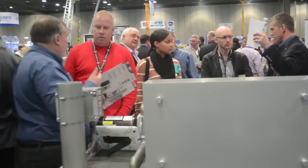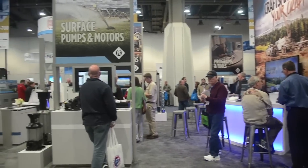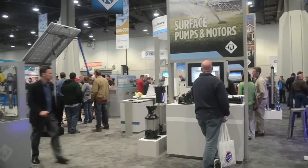Tell us, for you all at Franklin Electric, the Groundwater Expo — what is this an opportunity for you all to do? It's really an opportunity for us to shine and show what we're doing in the market, show the market and the well drillers out there what we have available to them and how we're leading the market with innovation.